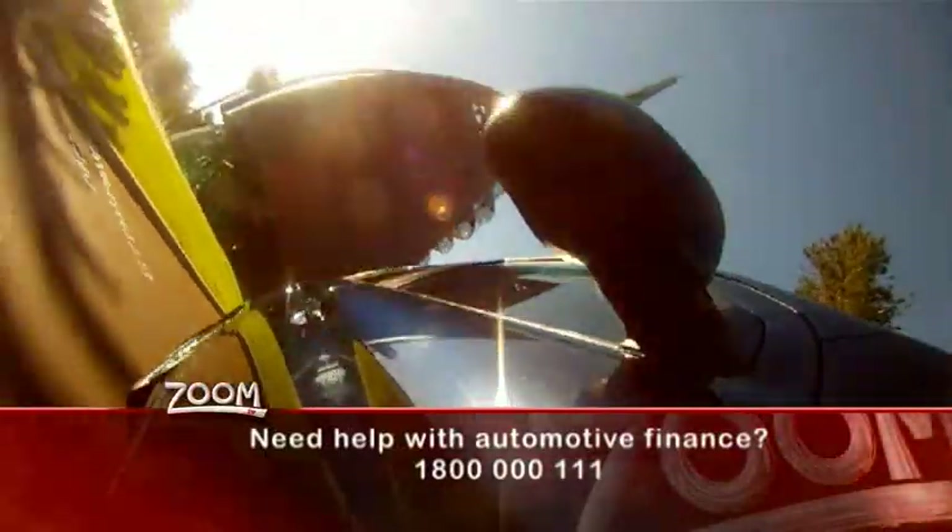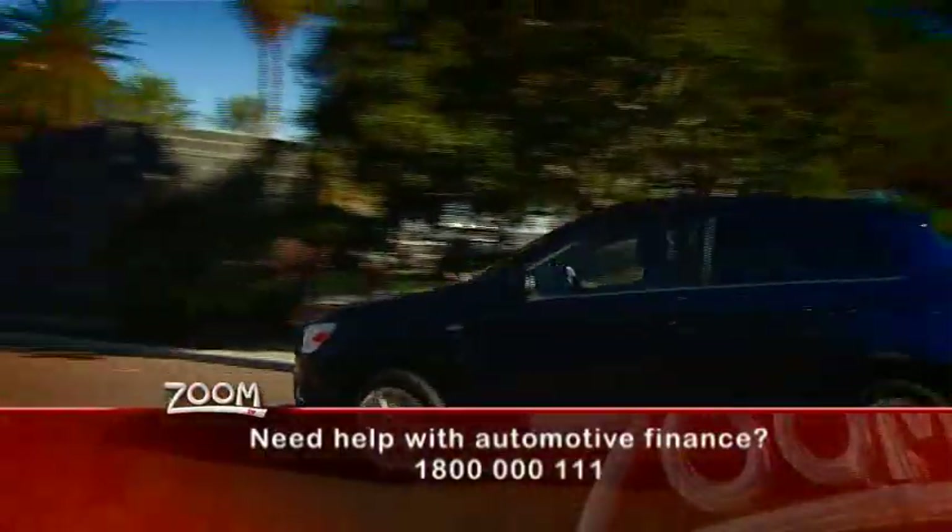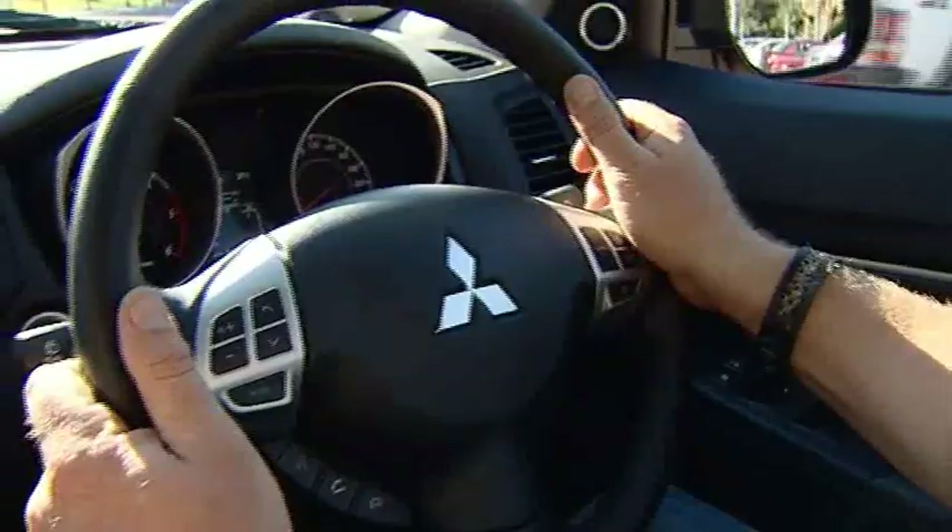You can choose either the two-wheel drive version or the all-wheel drive version of the ASX, which has hill start control to stop you from slipping backwards when you're taking off up a hill.